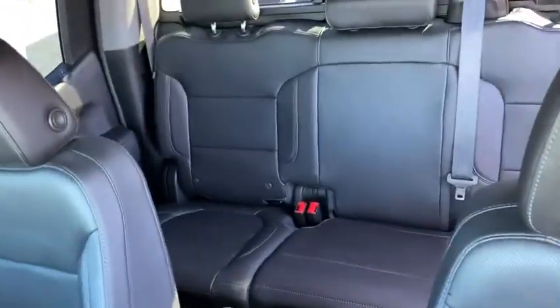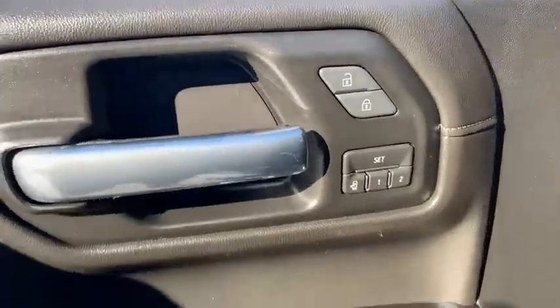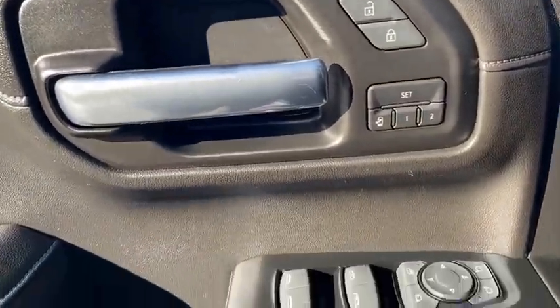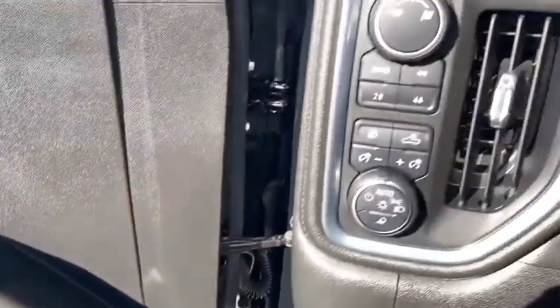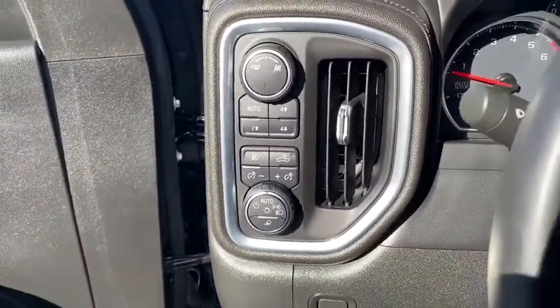This vehicle has less than 15,000 miles. Here are some of this vehicle's great options: tow hitch, backup camera, anti-lock braking system, remote engine start, steering wheel audio controls, power passenger seat, stability control, traction control.